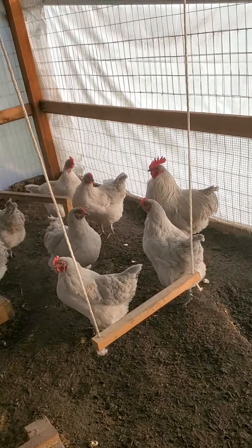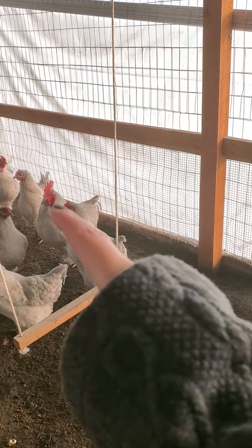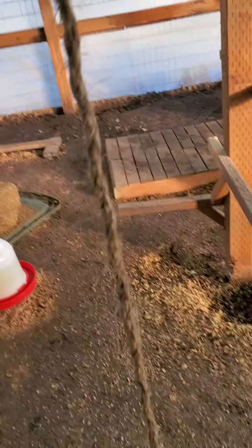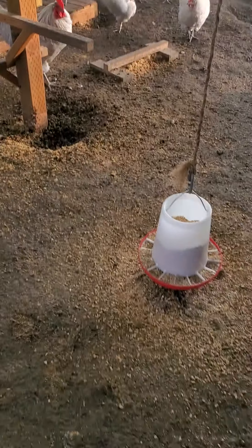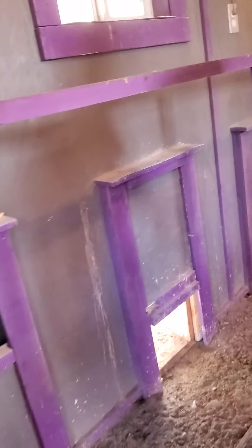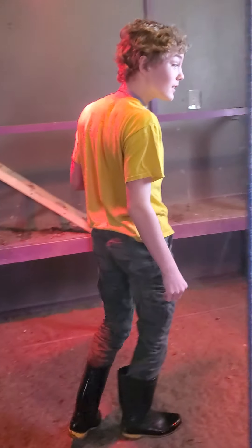That's our rooster Bjorn right there. He's a gentleman most of the time, but he definitely doesn't mess around when it comes to his girls. He doesn't bite really anymore - he did get Michael on the leg the other day, but for the most part he's normally pretty good.